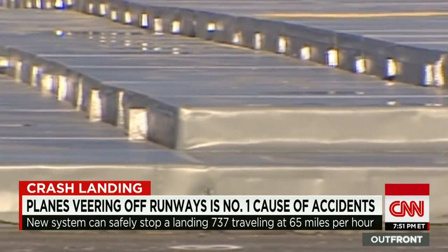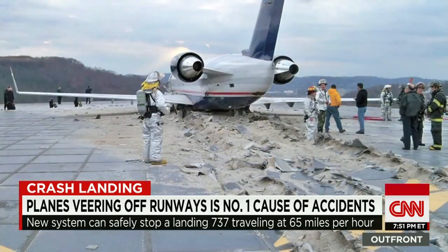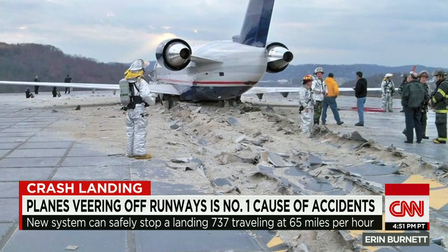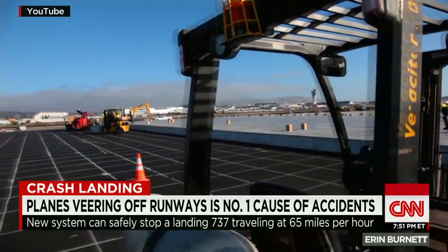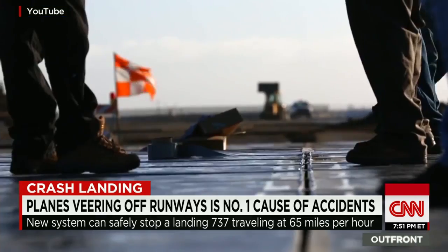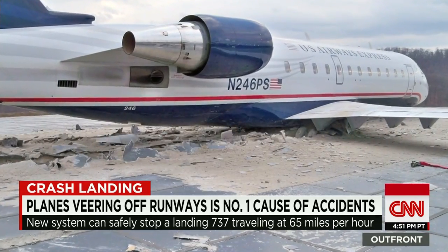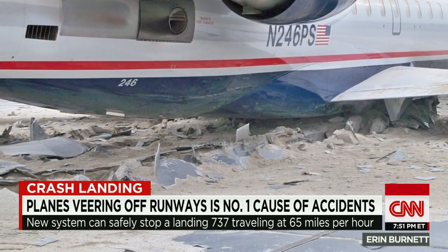EMAS consists of a large bed of rectangular cubes glued in place at the end of the runway. As a plane careens into them, the cubes break apart, and the friction between the cubes and the wheels causes the plane to stop. It's already been installed in more than 50 airports in the U.S., and according to the FAA, it's prevented nine accidents, including this one in Charleston, West Virginia, where a U.S. Airways jet would have likely gone over a cliff.